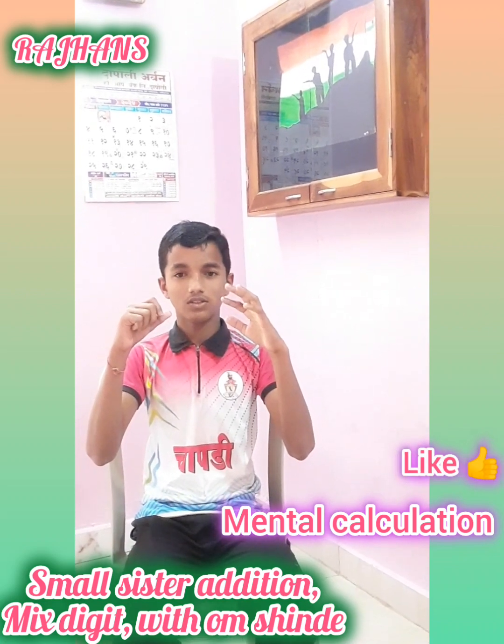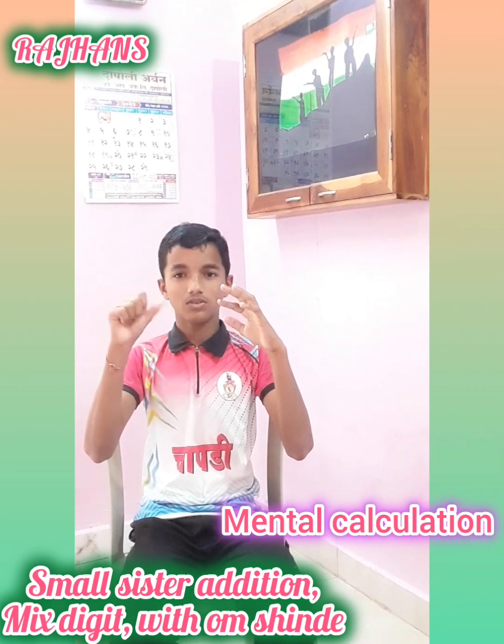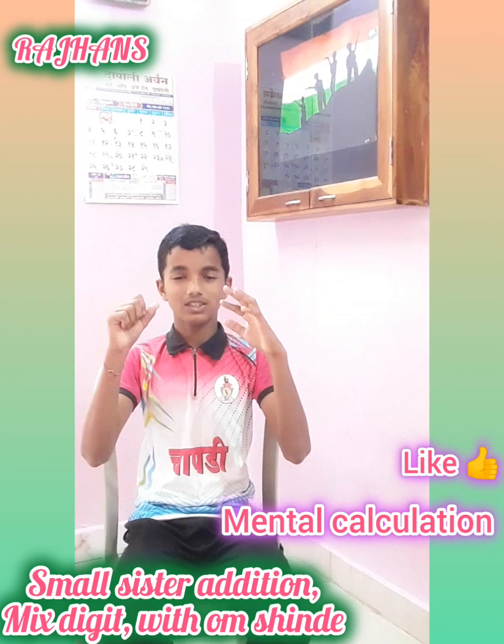Correct. Your last question, 94, add 1, add 1, that is 96. Correct. Very good. Keep it up.